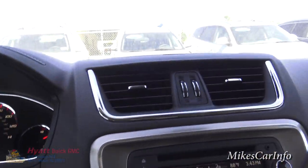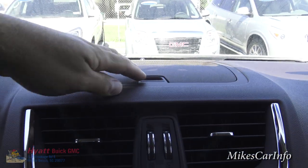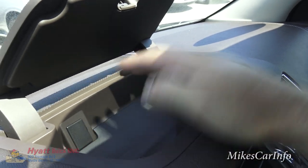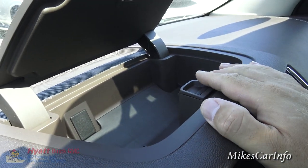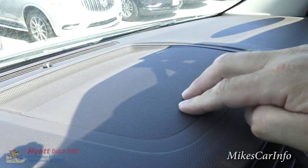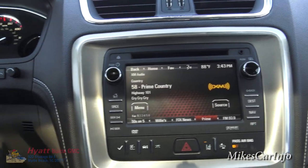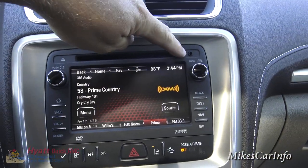Moving to the center stack — there's a storage pocket up here in the upper compartment. It has some depth to it but gets quite hot, so it's not clear what it's best used for. The center stack starts with a CD player and an auxiliary input.